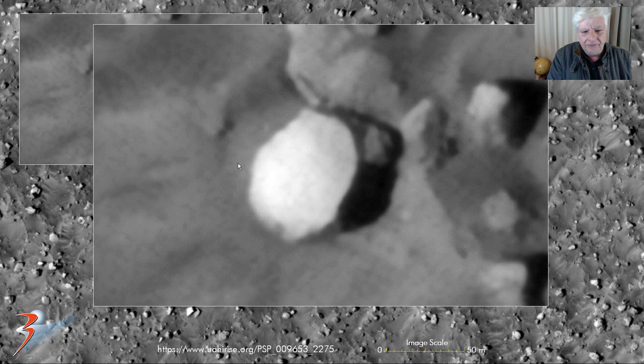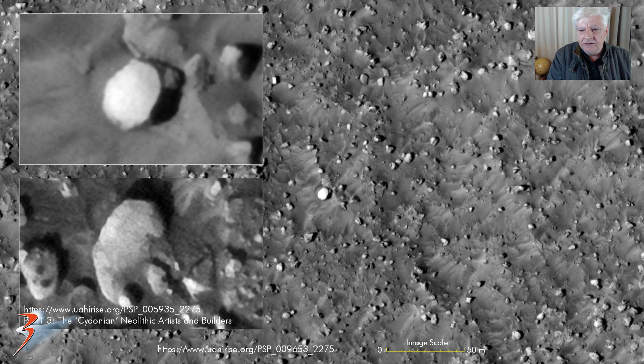Is this some sort of technology, part of a structure? Possibly even a sculpture? Some of the other anomalies I've found also very close by to the west are from part 3, the Cydonian Neolithic Artists and Builders. I've found some other oval discs, round discs. Check out the good pristine condition this one's in. It also has very well-defined rounded edges, just like that one over here in this image.